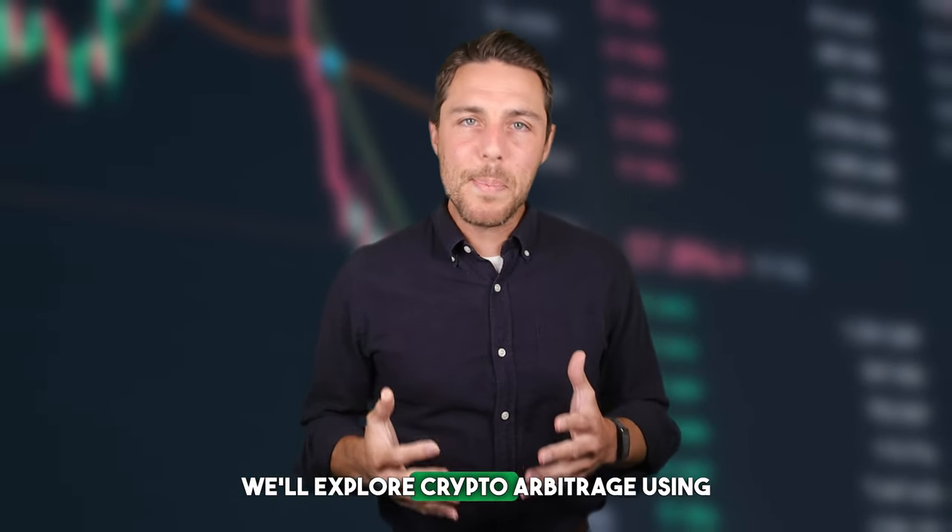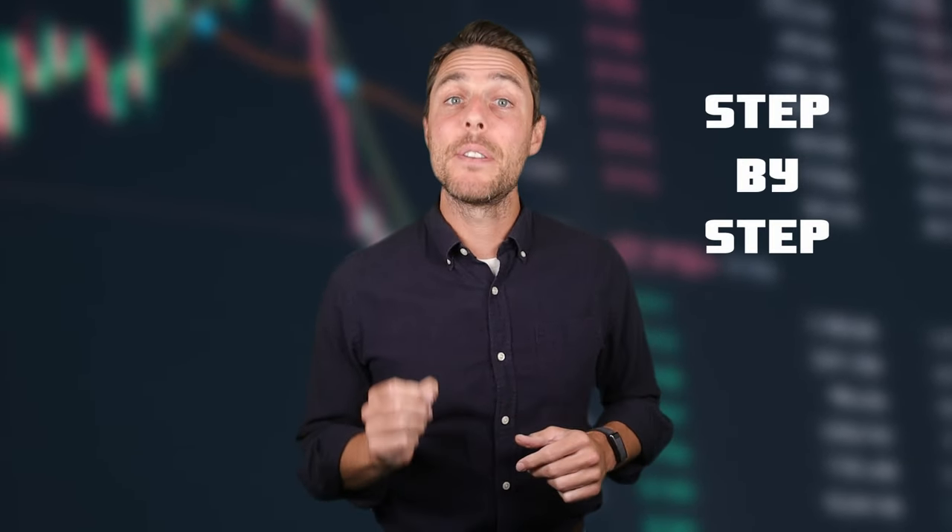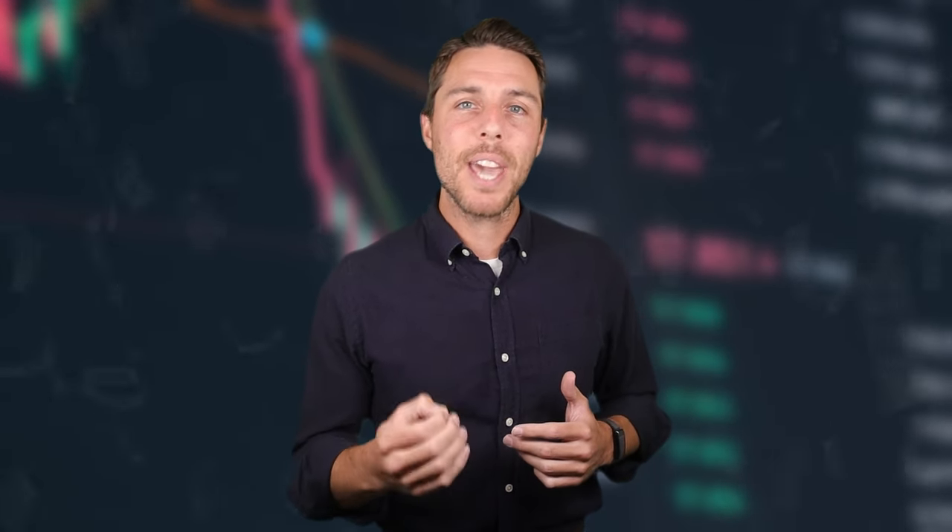The Arbitrage Advantage. In this video, we'll explore crypto arbitrage using LTC as an example. This strategy involves taking advantage of price discrepancies across different exchanges. We'll guide you through a step-by-step process of buying LTC on trusted platforms like Binance, Coinbase, or Bybit, and then selling it on AQUAD to potentially capture these price differences and generate profits.